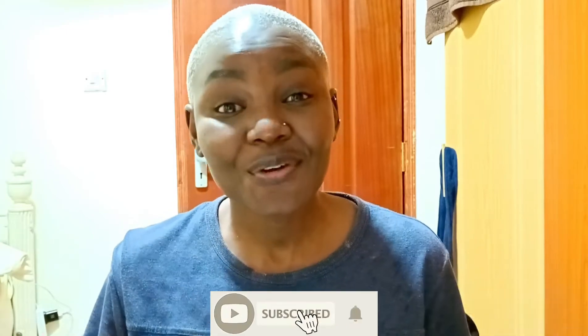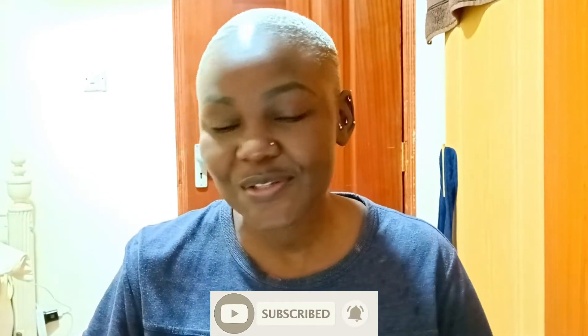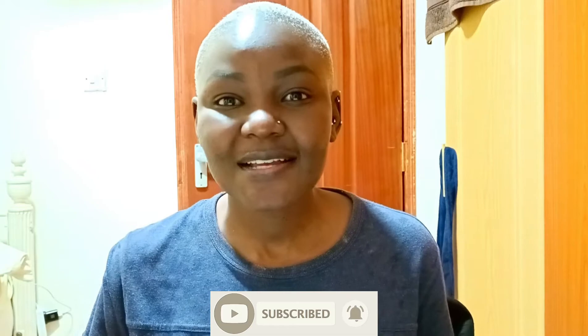Hello wonderful people, welcome and welcome back to my YouTube channel Simply Immaculate. If you have not subscribed, kindly subscribe to my YouTube channel. I'm sorry I sound like this because I have a little bit of a cold and I don't feel well, but we move on regardless. Today is another skincare video.